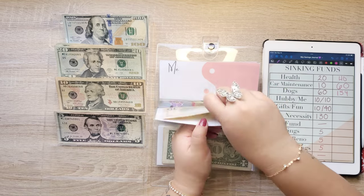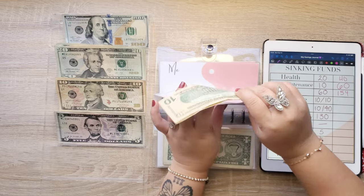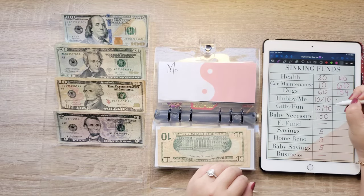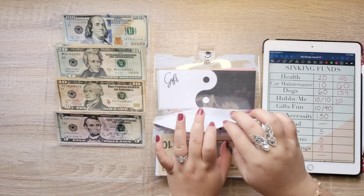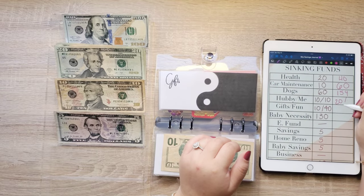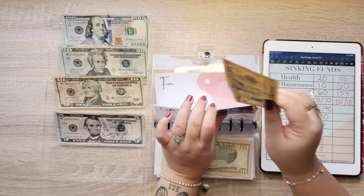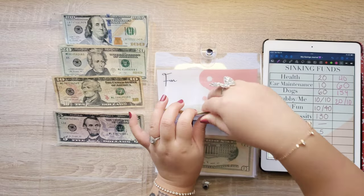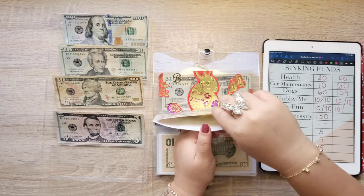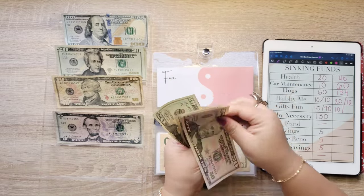Hubby is getting $10 and now there's $20. Myself is getting $10 and that's all that there is. Gifts is getting $10. And fun is getting $40, so we have $50, $70, $90.